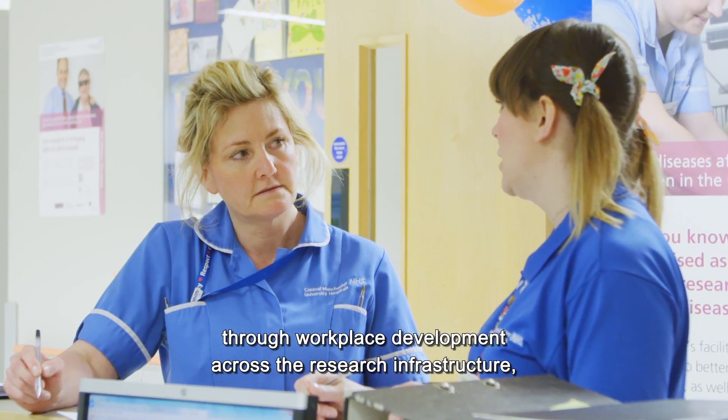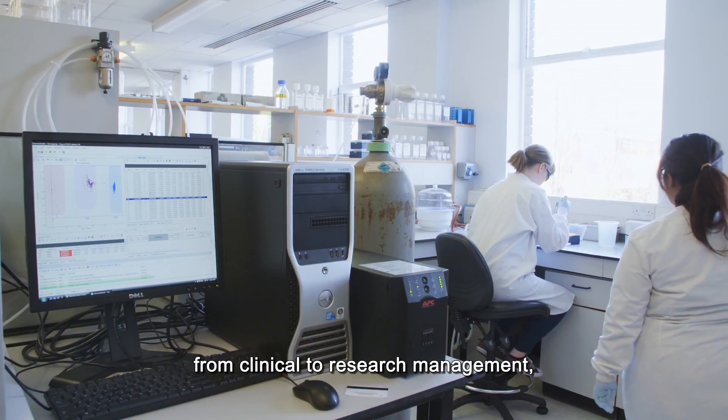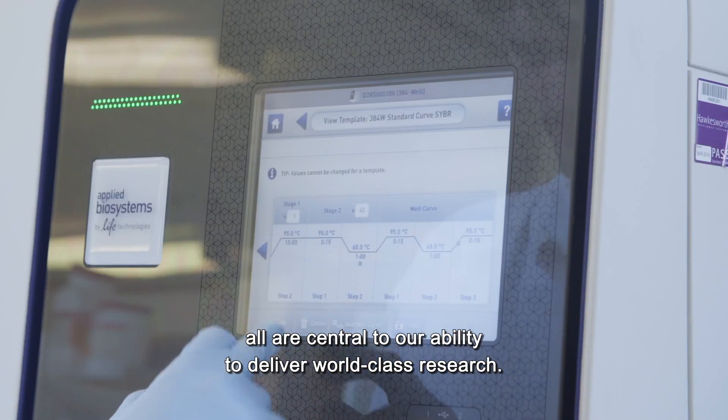We invest in our people through workplace development across the research infrastructure, from clinical to research management. All are central to our ability to deliver world-class research.